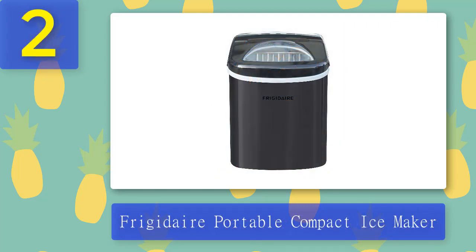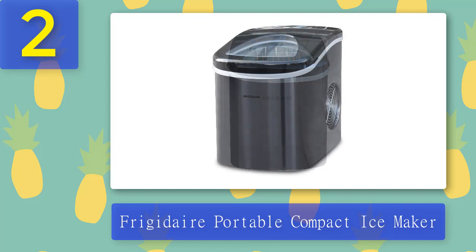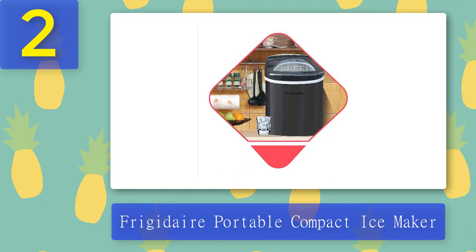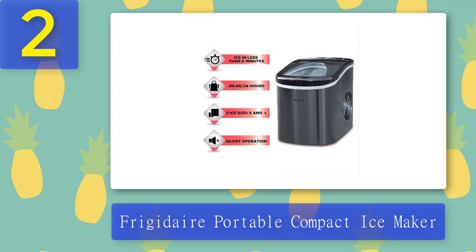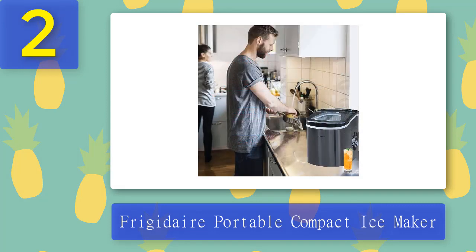Coming in at Number 2: Frigidaire Portable Compact Ice Maker. The Frigidaire Portable Compact Ice Maker is a compact and easy-to-use device made from durable stainless steel. The see-through window allows you to watch your ice being made, which is a nice added bonus. This portable ice maker is controlled by a digital LED panel, where you'll be able to select between two different sizes of ice easily. It can make up to 26 pounds of ice per day and will start producing in just 6 minutes. Pros: Window allows you to watch ice being made, quiet operation, compact design. Cons: Limited capacity for more than around 2 people.